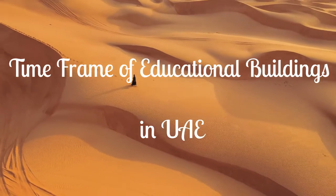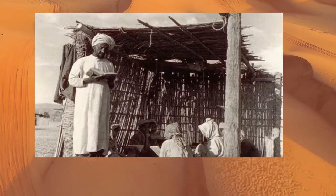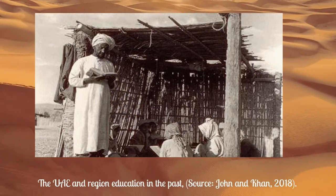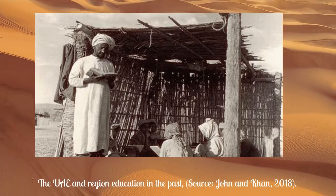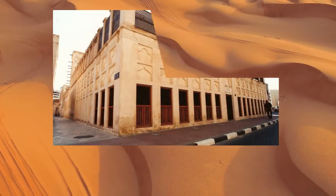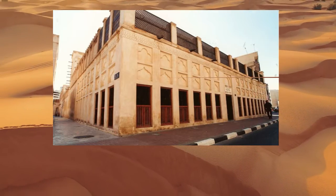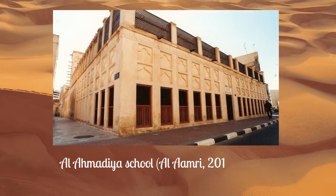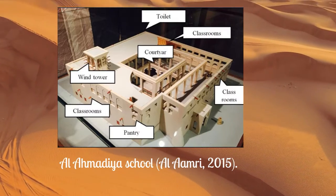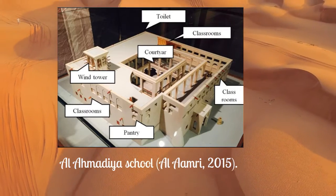The oldest type of education in UAE took place in tents woven from the hair of domesticated sheep and goats, where teachers, or moallams in Arabic, taught students the Holy Quran and Hadith. Later, Al Ahmadiyya school was founded in 1912 by Sheikh Ahmed bin Dalmik, who died before completing its construction, while his son Sheikh Mohammed bin Ahmed bin Dalmik completed it. The school is located in a combination of heritage and trading areas in Al Ras area, Deira, Dubai.